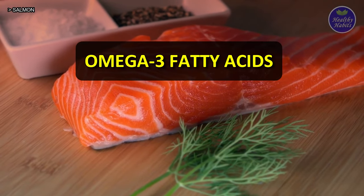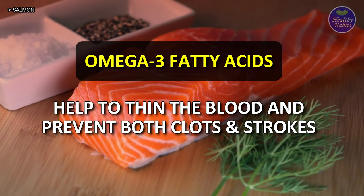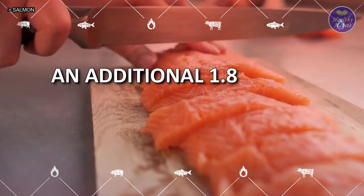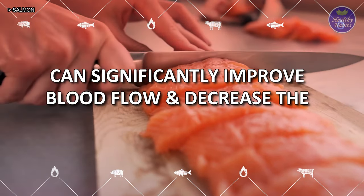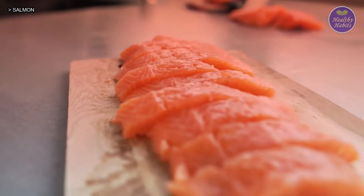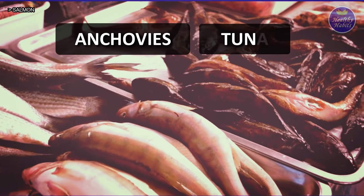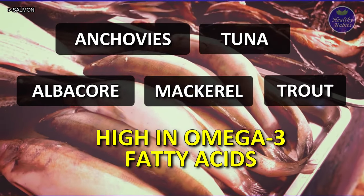5. Salmon. Salmon is rich in omega-3 fatty acids, which help to thin the blood and prevent both clots and strokes. Studies have shown that adding an additional 1.8 grams of omega-3 fatty acids to your diet each day can significantly improve blood flow and decrease the thickness of your arteries. Other fish like anchovies, tuna, albacore, mackerel, and trout are also high in omega-3 fatty acids.